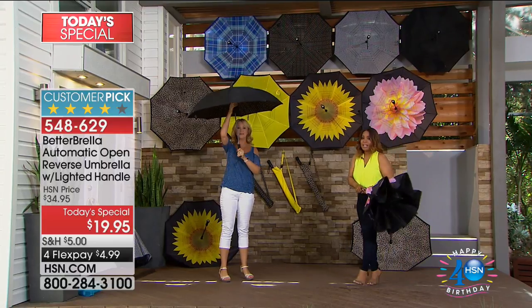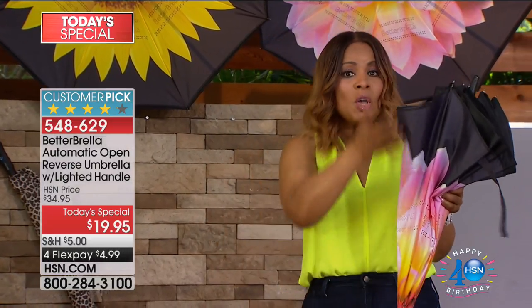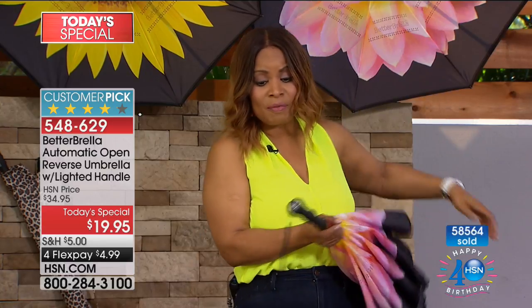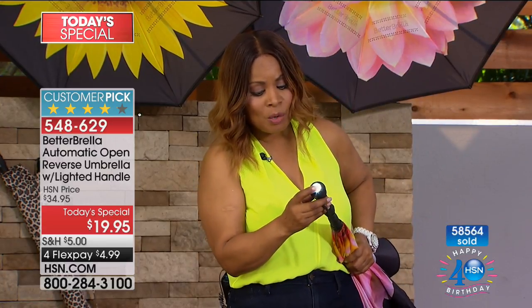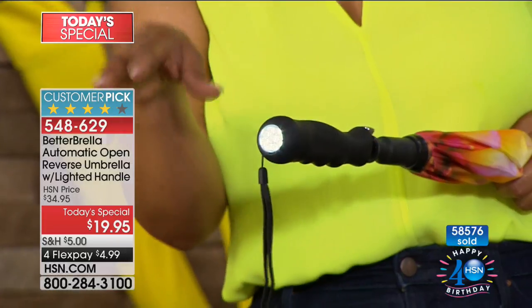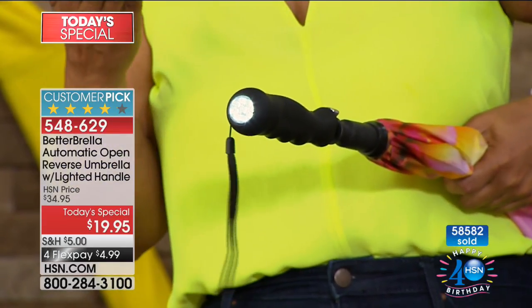As our today's special, this is the finest value of the day — and the only full-size Better Brella we're offering for the rest of the year. It's twenty dollars off and just five dollars on flex pay. This version has a built-in flashlight at the bottom, very easy to press on and off. It's great for finding the keyhole at night or fishing in your handbag for your keys.